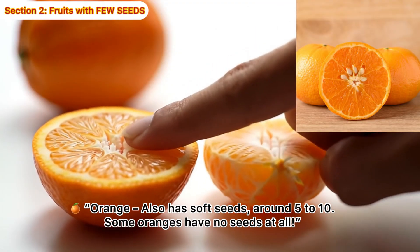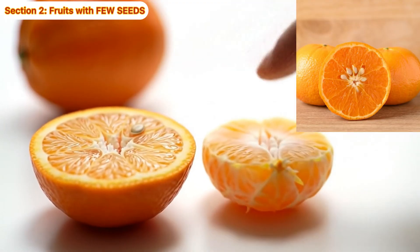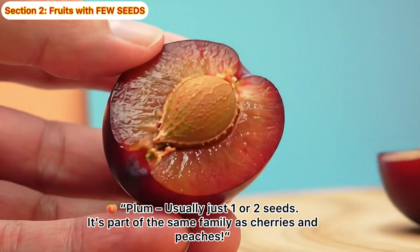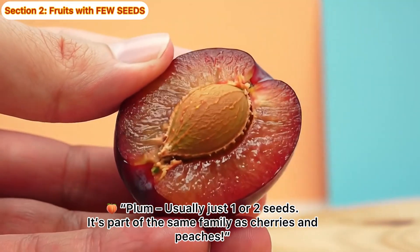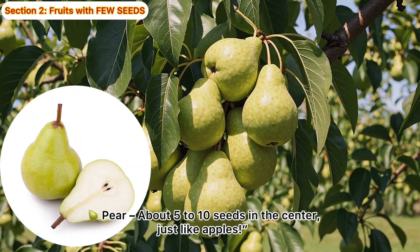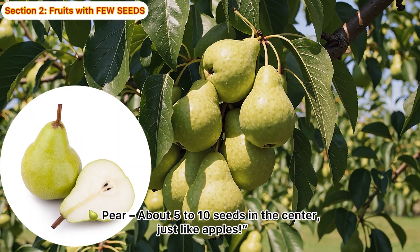Some oranges have no seeds at all. Plum! Usually just one or two seeds. It's part of the same family as cherries and peaches. Pear! About 5 to 10 seeds in the center, just like apples.